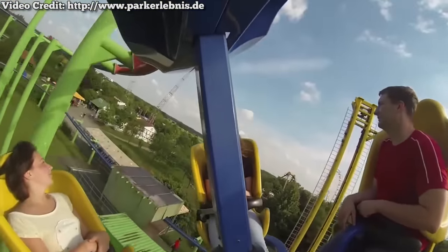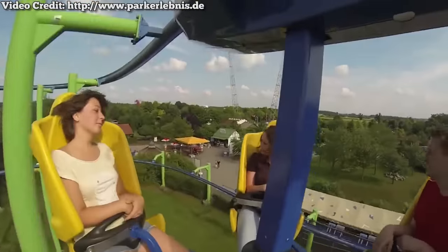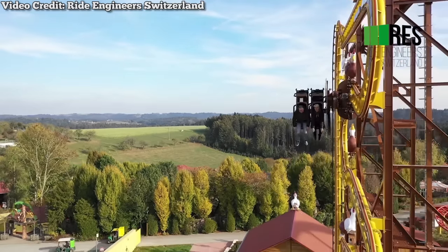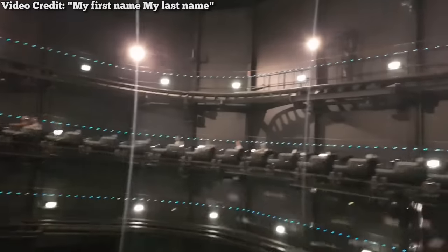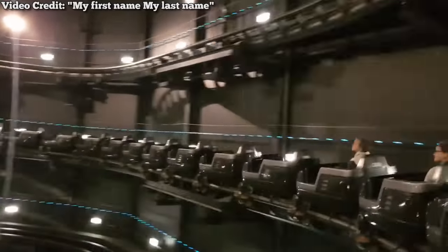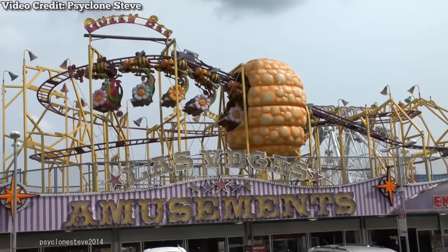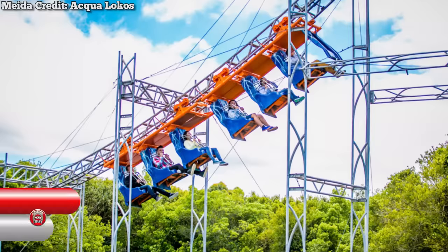We've talked about many weird and obscure roller coasters before on this channel, but there are just so many of them out there, they deserve more than one video. Recently I conducted a poll with my viewers with several bizarre roller coasters to choose from, so as voted on by the fans, here are just some of the many unusual roller coasters ever built.